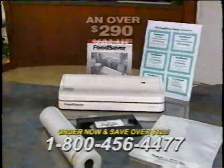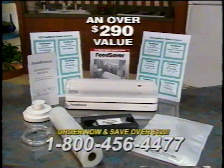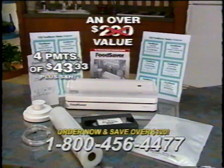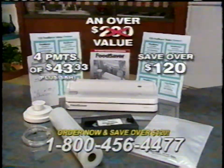All the items add up to an over $290 value. But because this is a special television offer from Tilia, you can now own one of the best consumer vacuum savers available — not for $290, but for four easy payments of only $43.33. You save over $120.